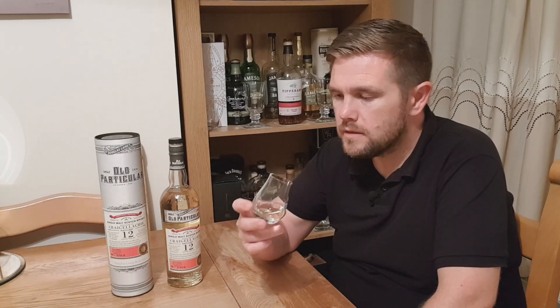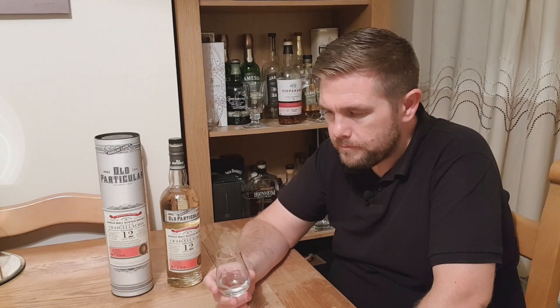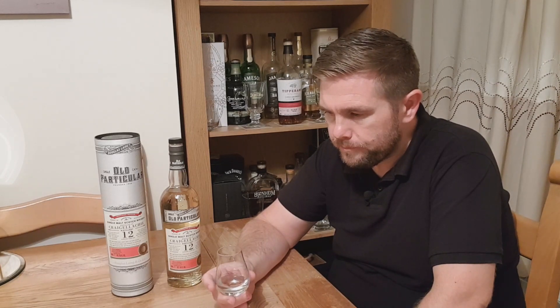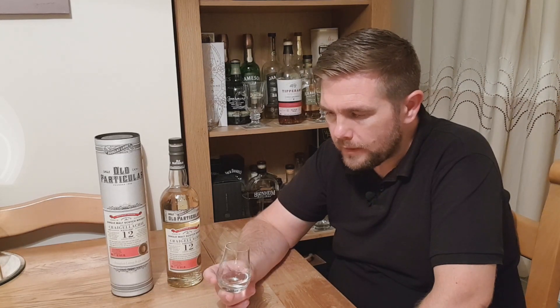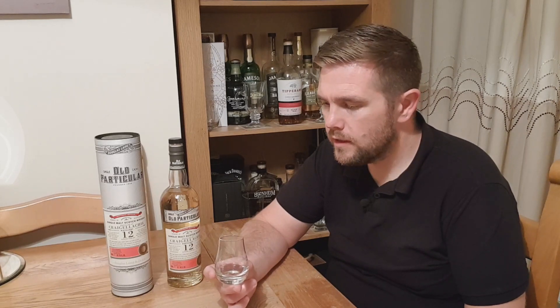Let's try on the palate again and see what else I pick up. There's a light, almost creamy vanilla sweetness, but the smoke is always there — subtle in the background — and then as it evaporates on the tongue, you get that sort of almost slightly ashy smoke. It's not too medicinal on the palate like it was on the nose, and definitely not too salty or briny for my palate.